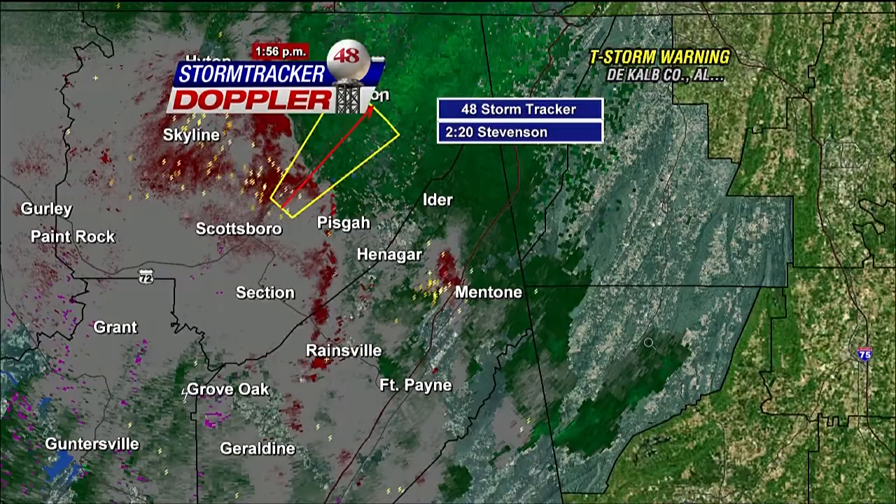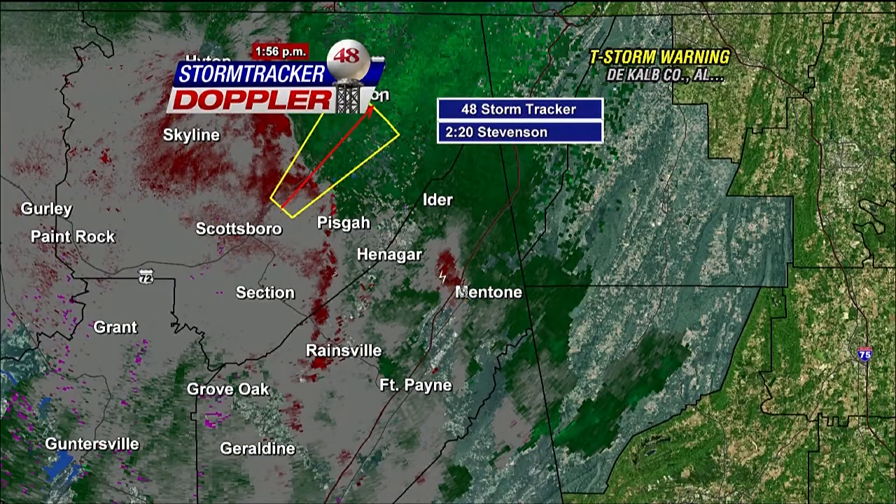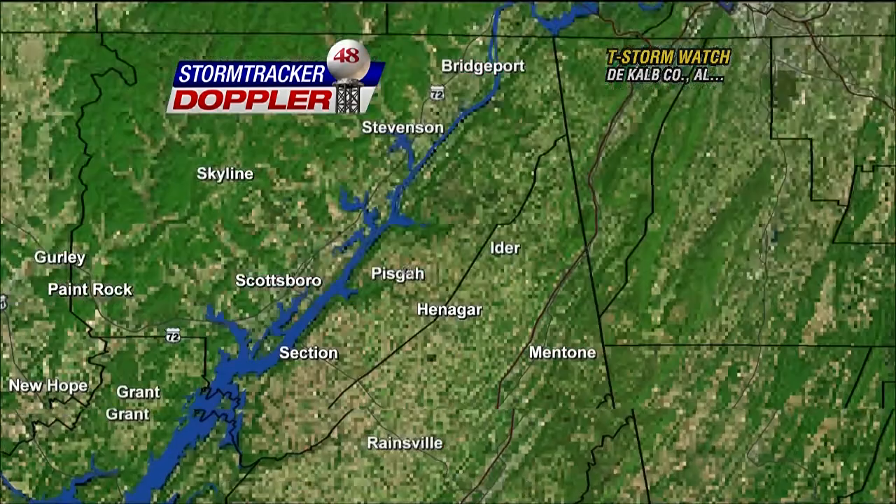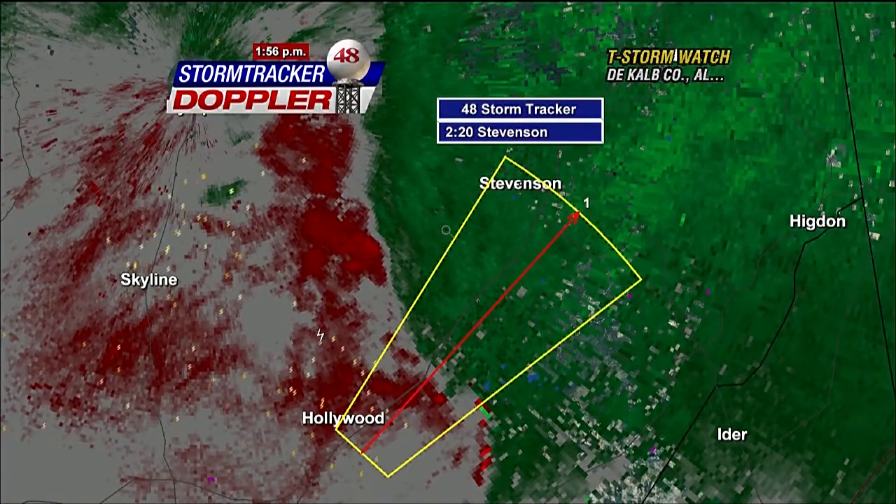The other storm — update on that over here in DeKalb County, just to the west of Mentone. Very strong wind gusts there and the potential for damaging winds. Damaging wind threat all along this line as you go east of Skyline towards Stevenson.